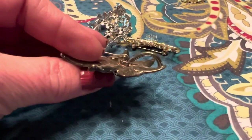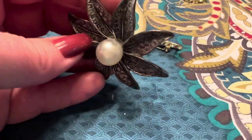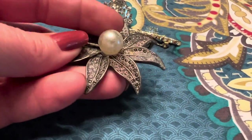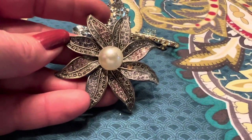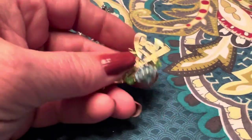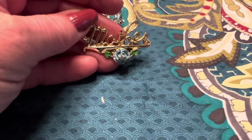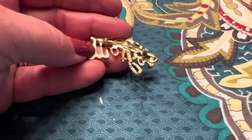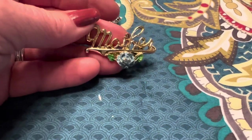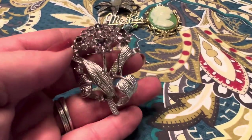This brooch can be worn as a pendant or a brooch. The pearl has a little bit of wear on it, but that's something I could always replace. Other than that, I think it's really pretty. She picked this up because she thought it looked really old — it says 'mother.' I don't see any markings on it. She also chose this beautiful rhinestone brooch. This is gorgeous.